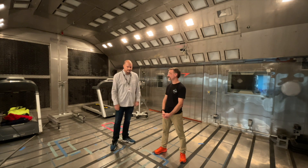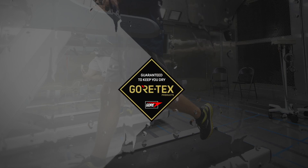Can we take a look? Absolutely. All right, let's go.